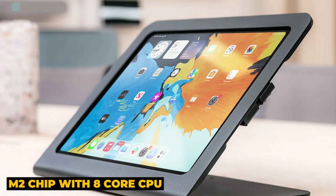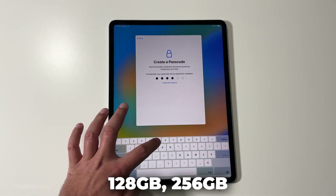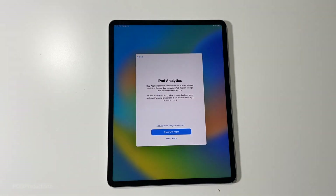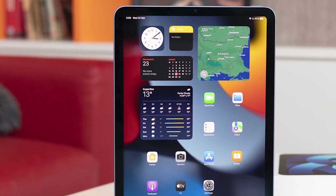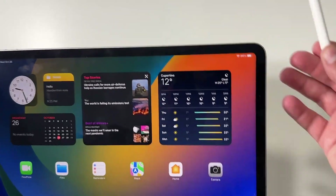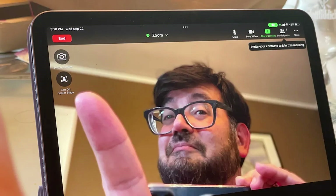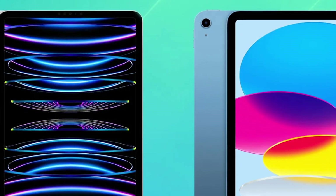Chip: M2 chip with 8-core CPU and 10-core GPU, offering significant improvements in speed and graphics performance. RAM: 8GB or 16GB, depending on the storage configuration. Storage options: 128GB, 256GB, 512GB, 1TB, and 2TB. Camera — rear cameras: 12MP wide camera, 10MP ultrawide camera, and LiDAR scanner for augmented reality applications. Front camera: 12MP ultrawide camera with Center Stage for video calls. 4K video recording at 24fps, 25fps, 30fps, or 60fps.